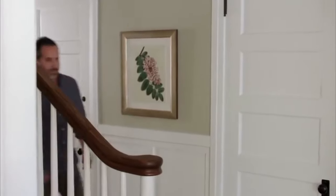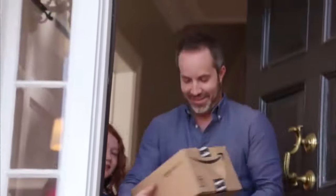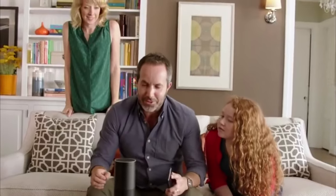When it first arrived from Amazon, I didn't know what it was. What is it? You'll see. It's called Amazon Echo. What does it do? Alexa, what do you do?